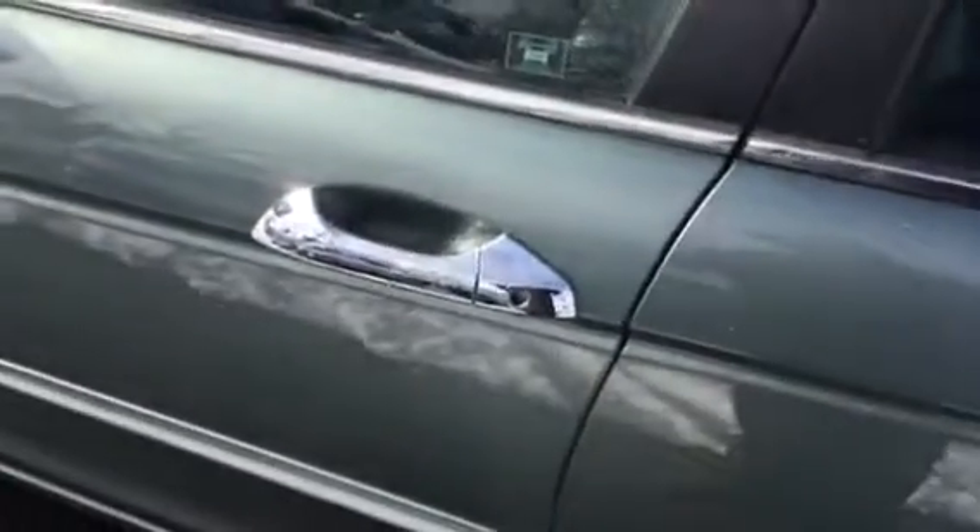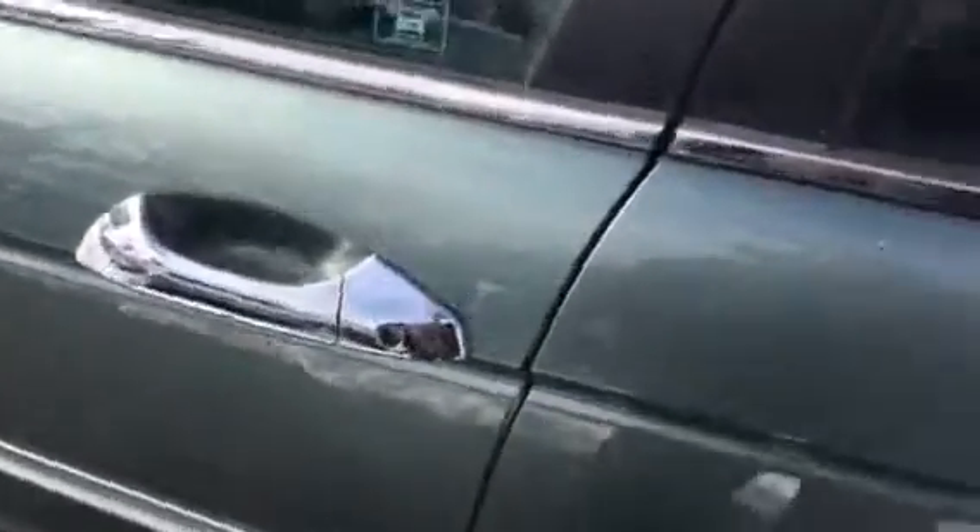This one is the V6, so it's got the chrome handles, and the EXL V6 is going to have every option other than the navigation. Here's a good look at the gauges, and of course heated seats.